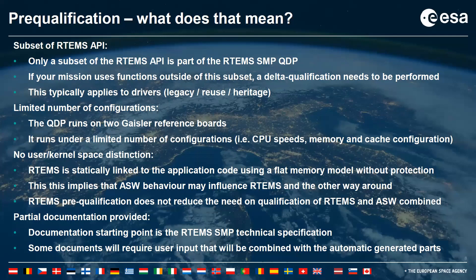Another aspect is that the QDP has been qualified for a limited number of configurations. It runs on two Gaisler reference boards, but also for a limited number of configurations regarding CPU speeds, memory, and cache configurations. The QDP cannot be delivered as fully qualified since RTEMS uses a flat memory model without protection and thus has no user-kernel space distinction. To fully qualify RTEMS, the QDP test suite should be rerun on bespoke hardware with both RTEMS and your application software combined.